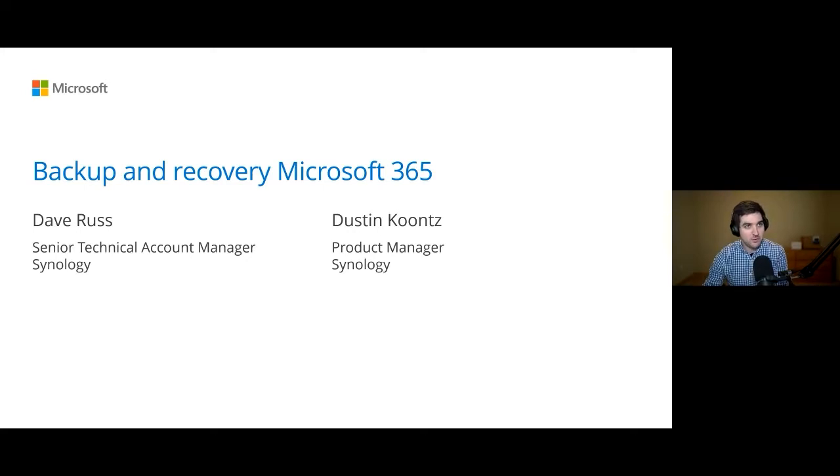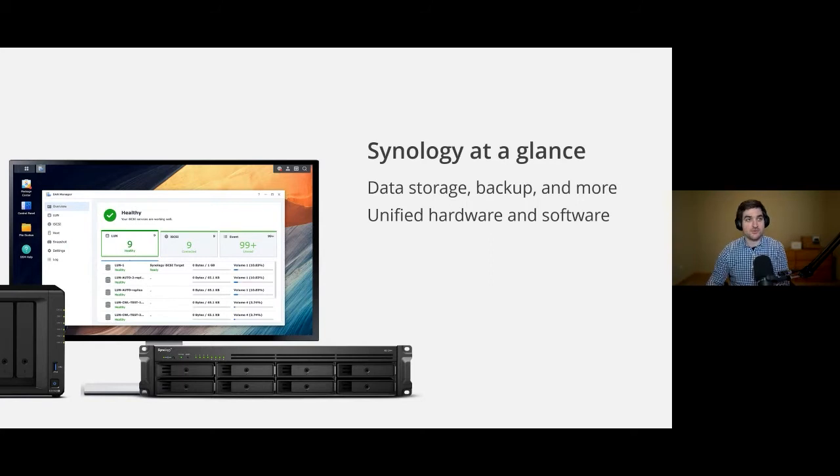If you already have questions lined up for us, feel free to write those in the Q&A section right now. For those of you who don't know about Synology, at a quick glance: we provide data storage, we provide backup, as well as a ton of other features. Feel free to check out Synology.com. We really provide a unified hardware and software experience — we started as a software company creating operating systems for storage devices, and adapted to provide that more unified experience between hardware and software.